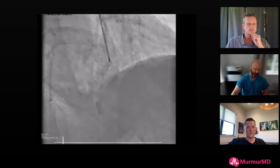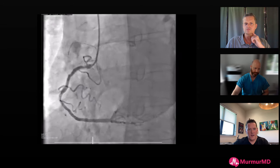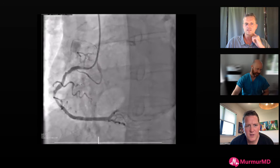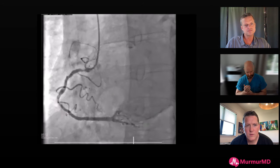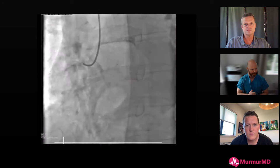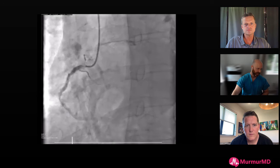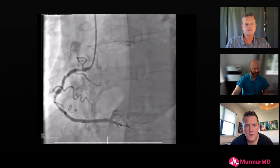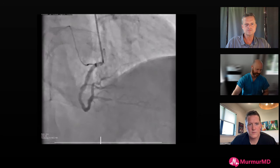Patient is in their late 70s. LV function is low normal, around 45-48%, so not perfect but not massively reduced. No huge scar burden. There is severe calcified disease proximally in the right coronary - lumpy and bumpy all the way down to the crux - with additional disease in the PL system as well.